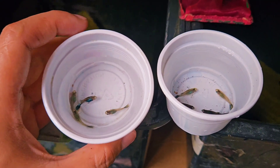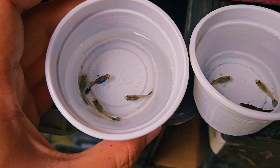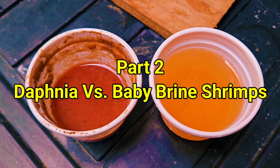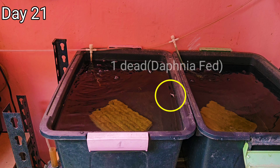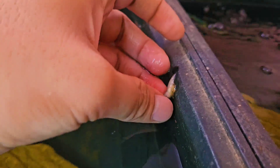Since then, I decided to continue my experiment until all the fry became one month old. On the 21st day of our experiment, one of the juvenile guppies from the daphnia-fed group died. It's been raining for a couple of days here already, so it might have something to do with changes in temperature as to why the guppies suddenly died.